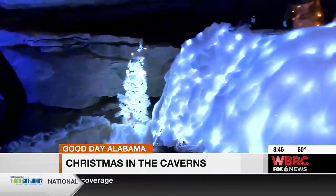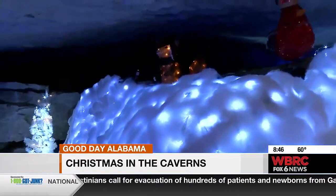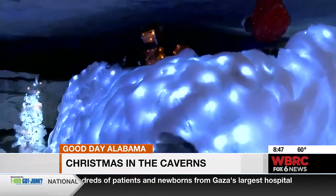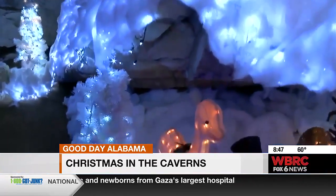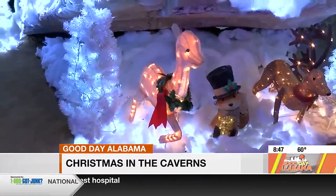62 degrees year-round — you've got to give me the science behind that. The cave area is pretty much going to be a temperature range for the area, so you take the high and low and get a good average, so our cave is going to be about 62. If you go a little bit more north they're going to be 58, 55 degrees. It just depends on the area, but it's comfortable.